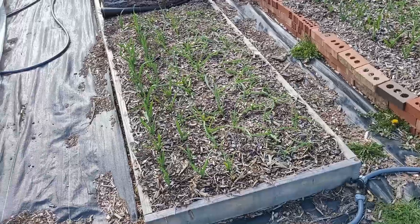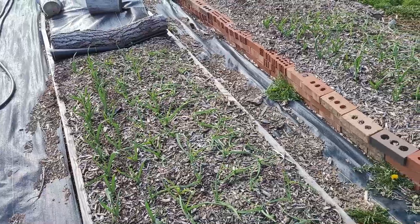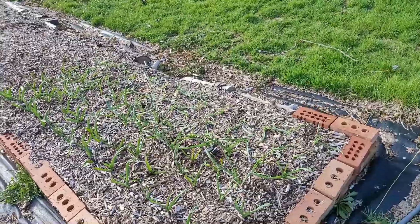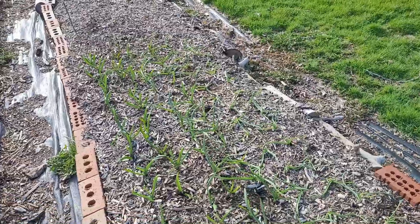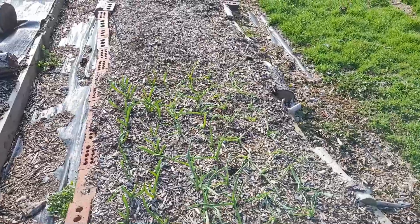The cold and the wind has not bothered the garlic, so it's continuing to come up and it's putting some size on now. I do have some gaps where cloves didn't germinate over the wintertime, but that's expected, and overall it's looking pretty good.